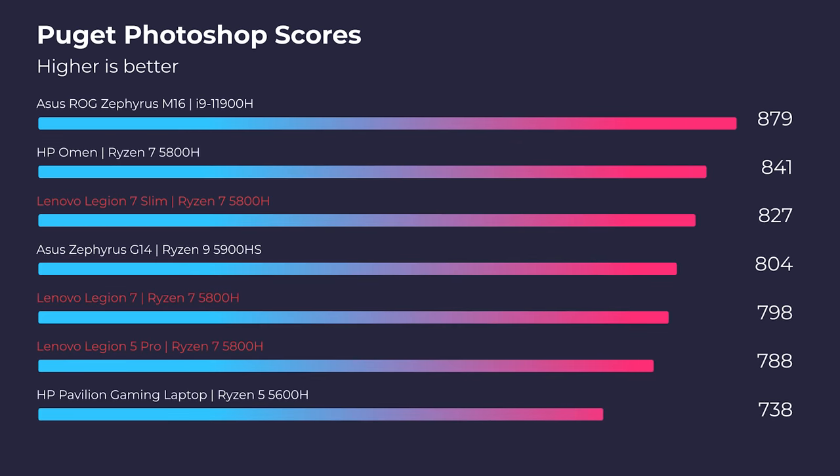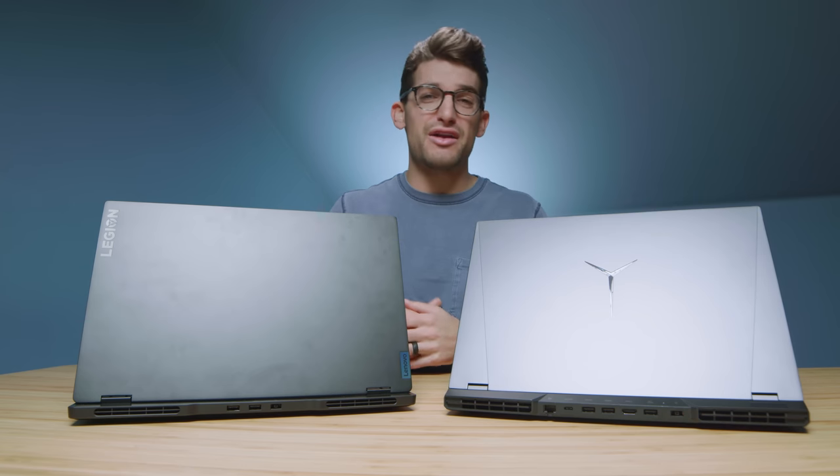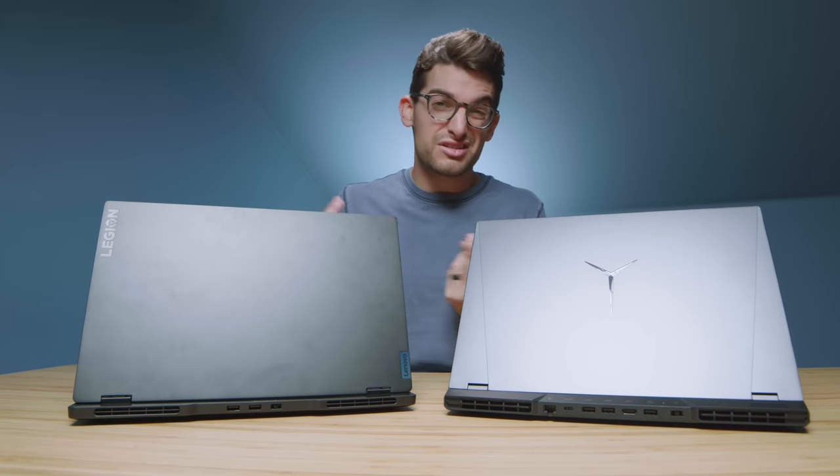If you're considering one of these laptops for Photoshop, I'd go for the Legion 7 Slim, especially if that's going to be your predominant task. You don't need all that GPU performance, and having a thinner and lighter on-the-go laptop as a Photoshop designer or artist really seems like the better move. So I'd go with the Legion 7 Slim.